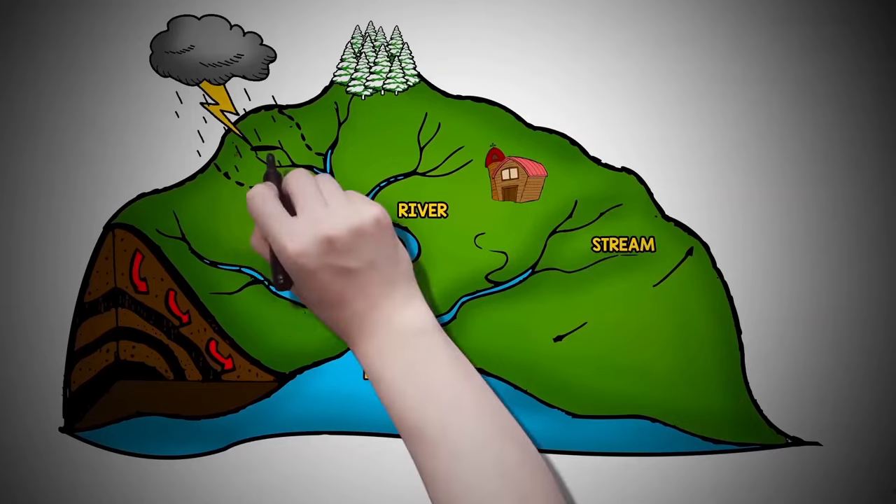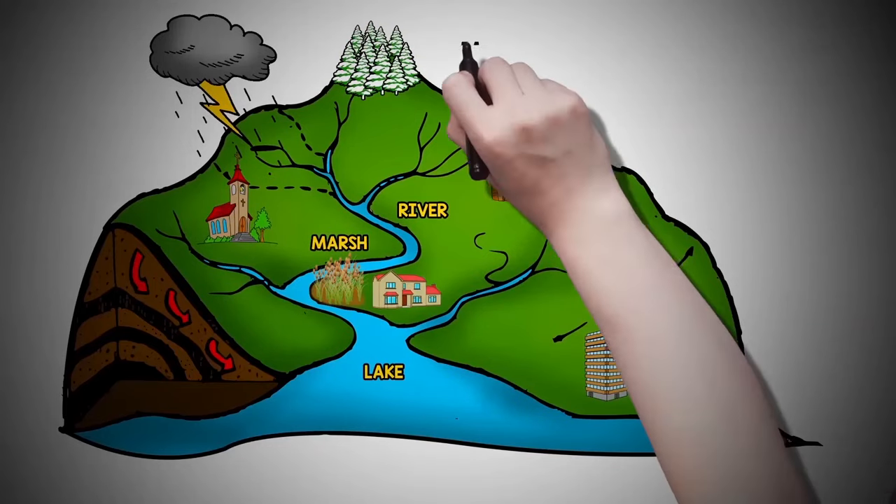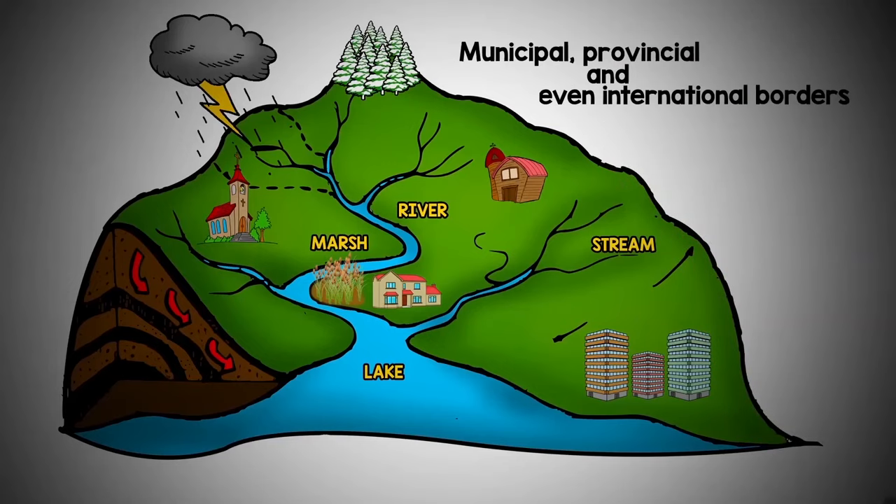Homes, farms, forests, small towns, and big cities can make up watersheds. Some watersheds cross municipal, provincial, and even international borders. Watersheds come in all shapes and sizes and can vary from millions of acres, like the lands that drain into the Great Lakes, to a few acres that drain into a pond.